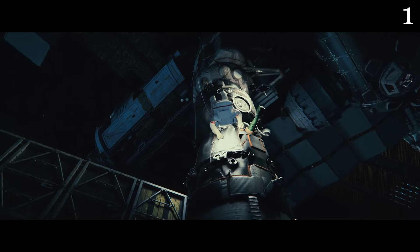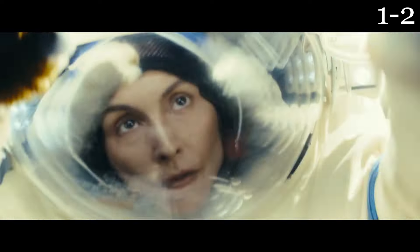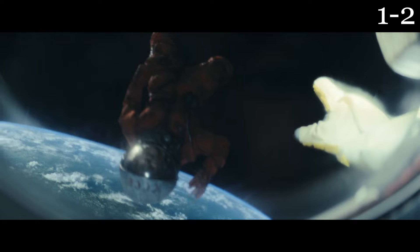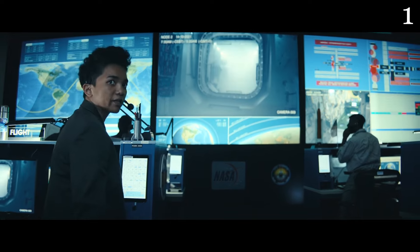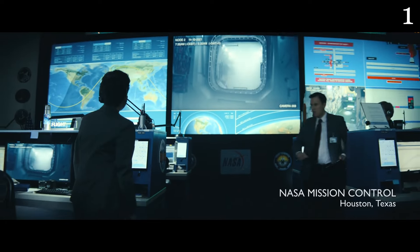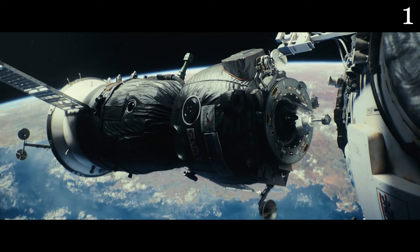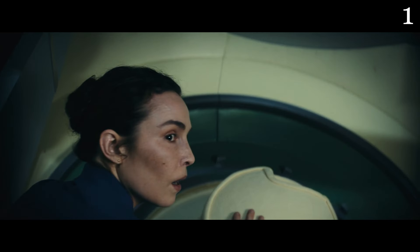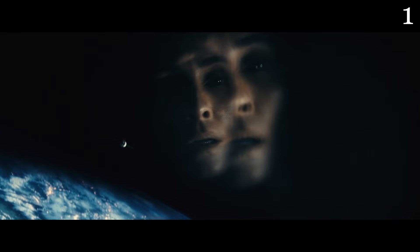Jo goes into outer space to find out what collided with them and discovers a female corpse in a USSR space suit. However, the body flies off into space and no one else manages to see it. The communications center reports that the station must be abandoned. The three astronauts board the Soyuz and descend to Earth, and Jo has to fix the second spaceship in 24 hours and manage to leave the station while she still has oxygen.